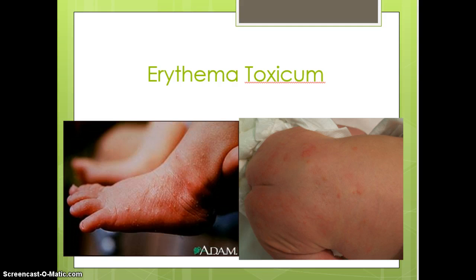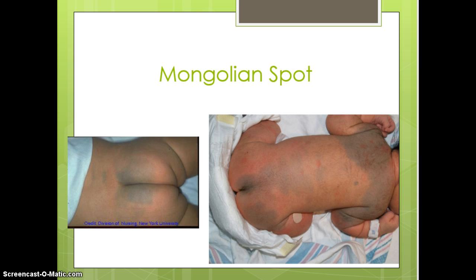Erythema toxicum — sometimes referred to as baby acne — can be anywhere on any part of the baby's body. It's really just an inflammatory response, and there's no treatment other than telling parents not to pick, pop, or mess with them. There are three stages: macules, papules, and then small vesicles, as you can see on this foot. They will eventually disappear on their own.